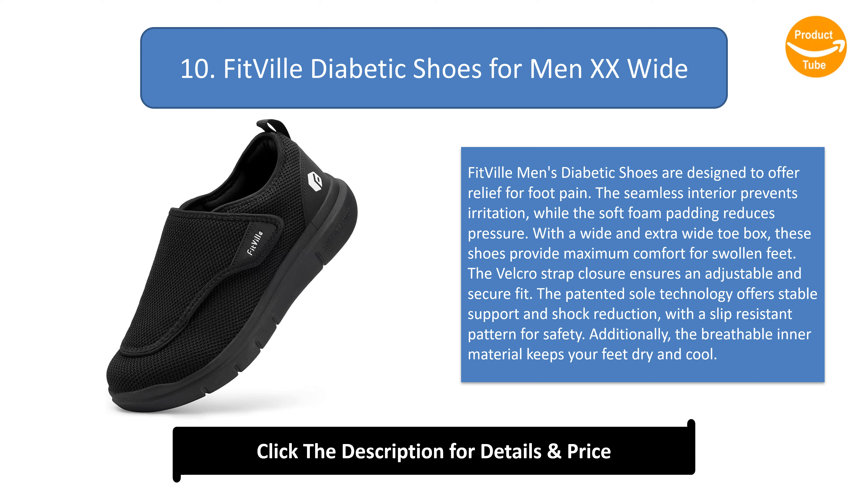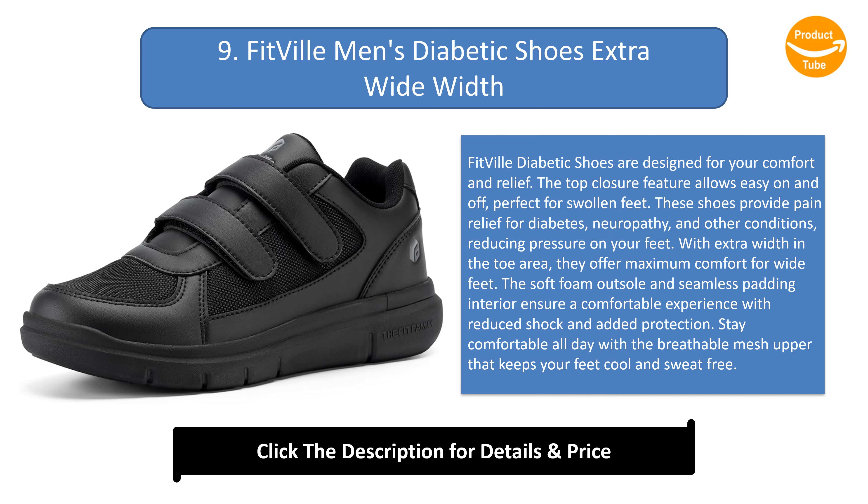Number 9: Fitville men's diabetic shoes extra wide width. These diabetic shoes are designed for comfort and relief. The top closure feature allows easy on and off, perfect for swollen feet. They provide pain relief for diabetes, neuropathy, and other conditions, reducing pressure on your feet. With extra width in the toe area, the soft foam outsole and seamless padding interior ensure a comfortable experience. The breathable mesh upper keeps your feet cool and sweat free all day.